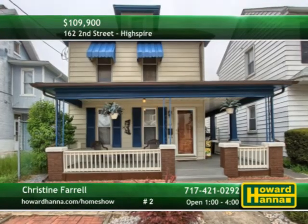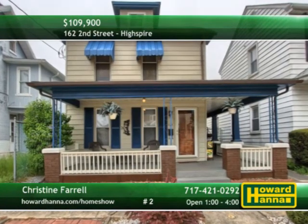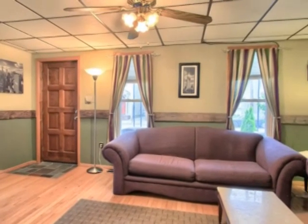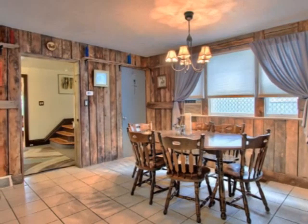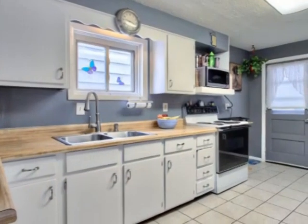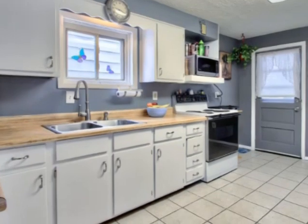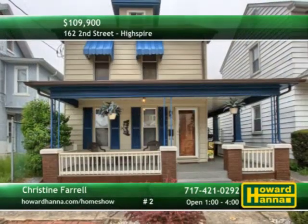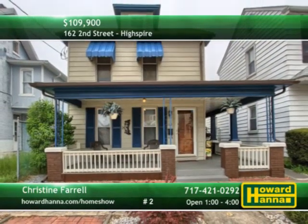A covered front porch welcomes you home to this three-bedroom, one-and-a-half-bath traditional in High Spire. You can move right in and enjoy 1,700 square feet of living space. Newer A.C. units see to your comfort, while new treatments frame newer windows. The hub of the home, the kitchen, benefits from a new stove, and the main bath has been updated. A back patio permits access to a fenced yard with two-car detached garage. Christine Farrell can tell you more and provide a personal tour.